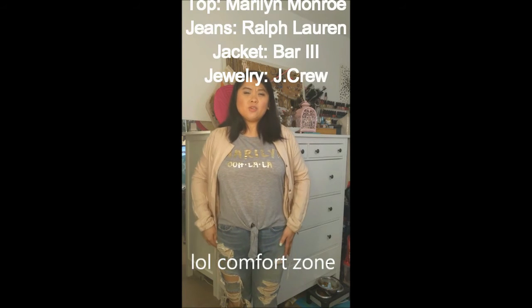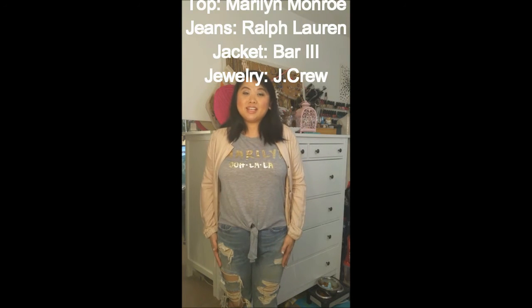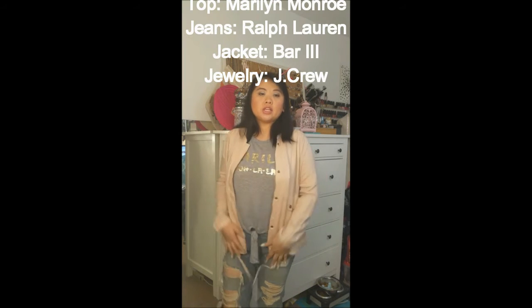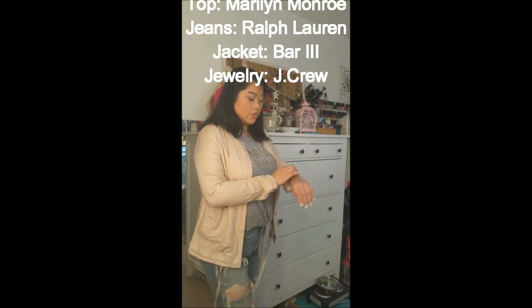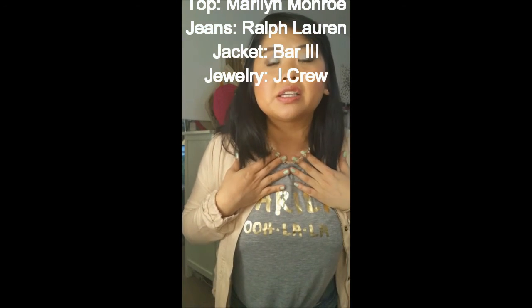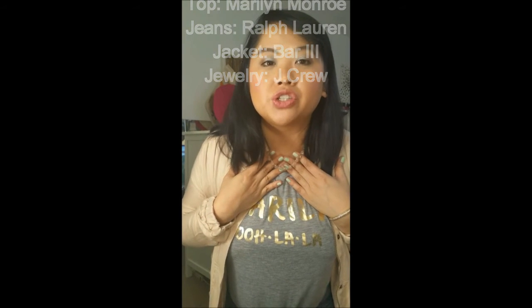Outfit number two is stepping out of my comfort zone a little bit. I've never worn boyfriend jeans or jeans that were this ripped before, but I really liked them. I thought they would pair well with this Maryland Lulala shirt, and for the jacket I paired it with this pink blush color — I thought it would go really well together. For jewelry, I went with this really feminine bracelet and of course my favorite J.Crew necklace, this triangle crystal necklace.